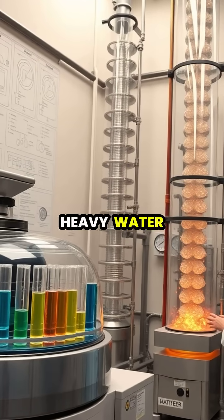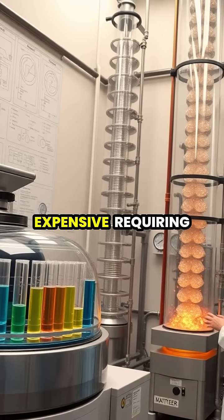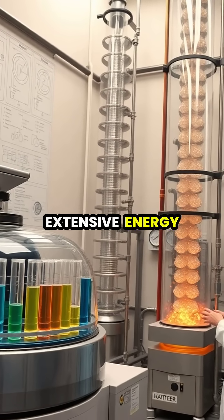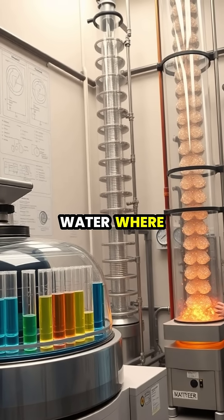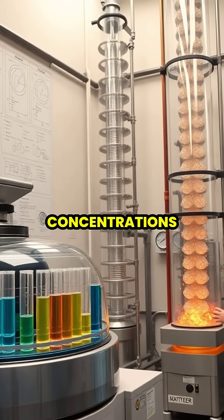Producing pure heavy water is extremely challenging and expensive, requiring extensive energy for separation processes that extract deuterium from regular water, where it naturally occurs at very low concentrations.